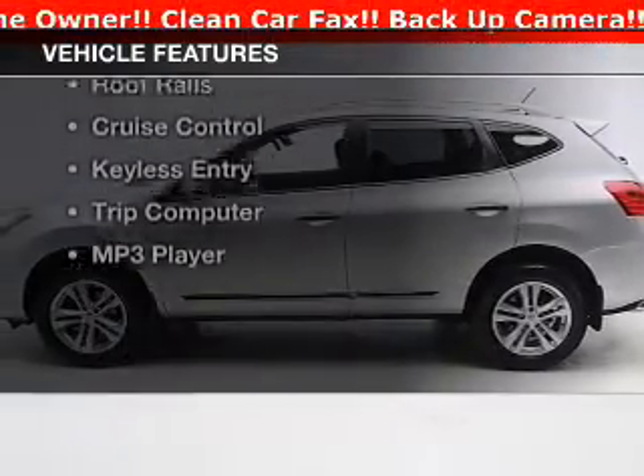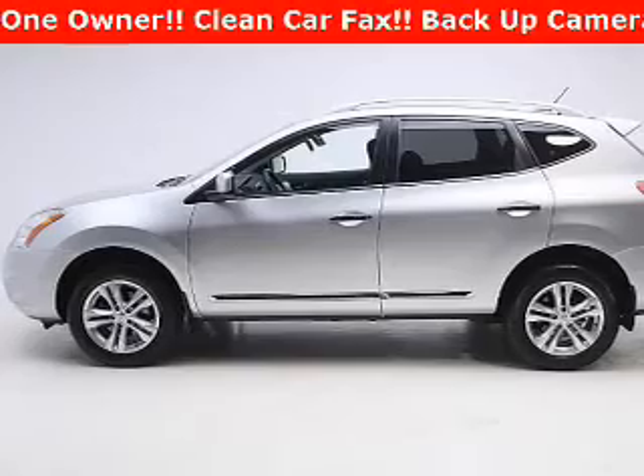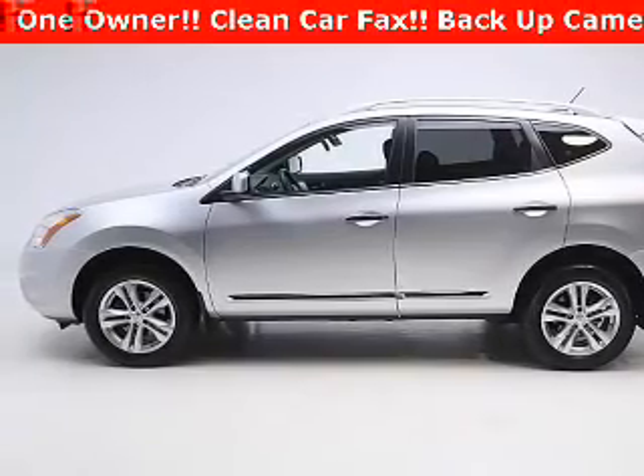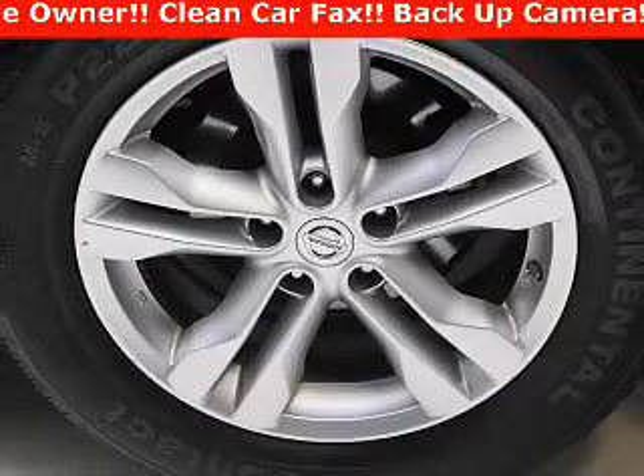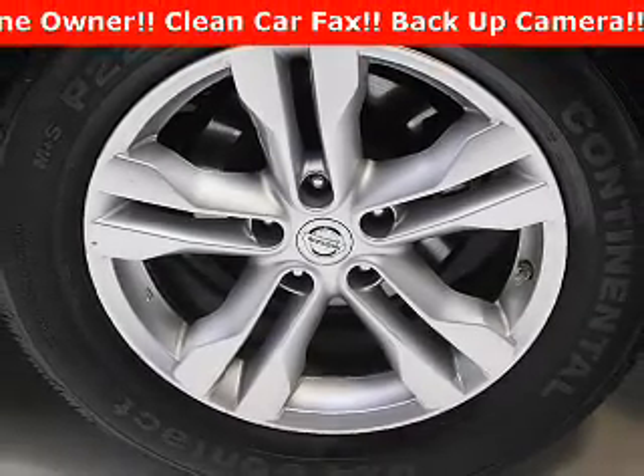The features include a satellite radio, steering wheel controls, alloy rims, a spoiler, power seats, roof rails, cruise control, keyless entry, a trip computer, and an MP3 player.